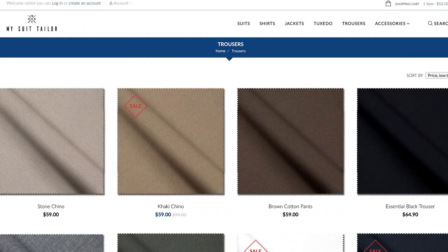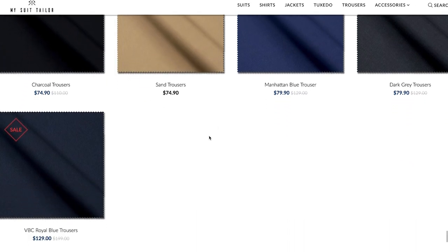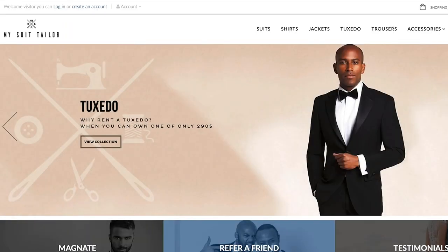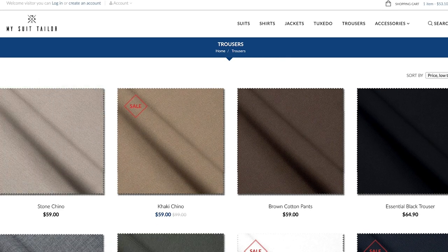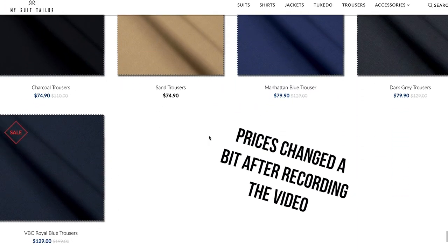The pants on My Suit Tailor have a pretty wide range because there's a range from casual chinos and casual trousers all the way up to really nice tuxedo trousers — they service everything from dress shirts and casual trousers to sport jackets, the whole way up to tuxedos. With the trousers, chinos are available for $55, which is incredibly well priced, all the way up to about $200 for a really nice pair of trousers.